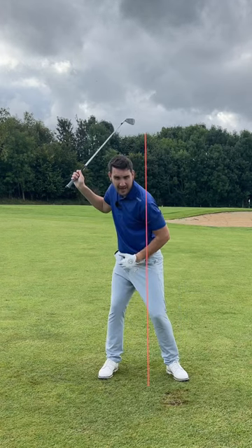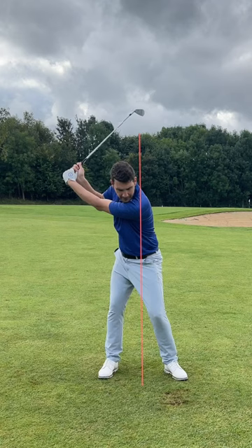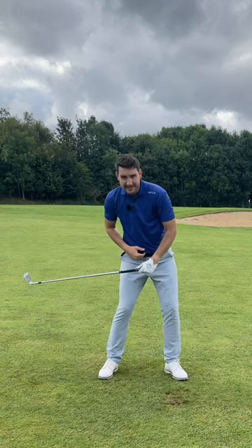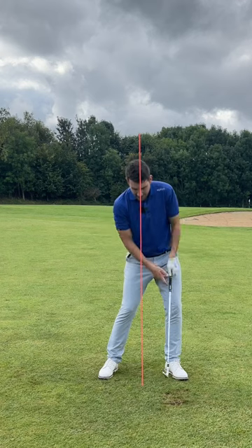I've naturally moved ever so slightly into my trail side. As I start my transition down with a good transition from the upper body, my lower body is going to start to move into my lead side. I'm pressurizing down into my lead side — as you can see, my belt buckle has now gone back past center again, so my weight is into my left side.